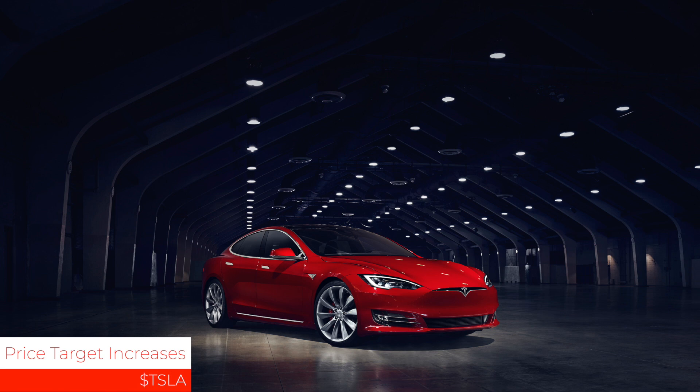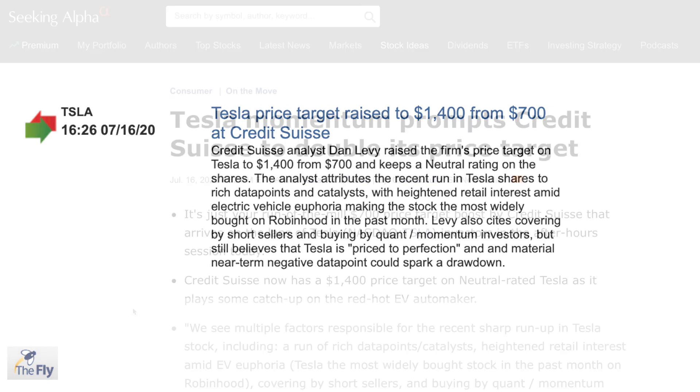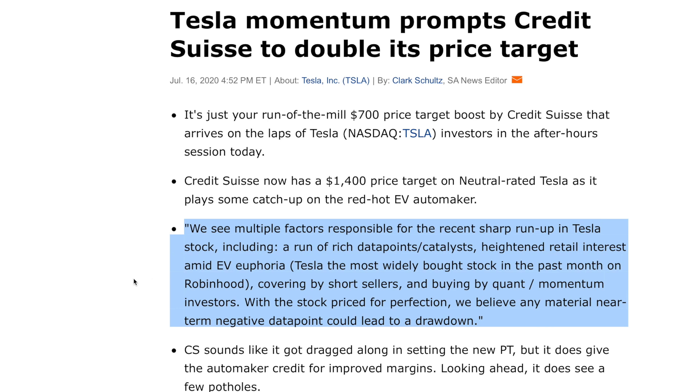Next up, we have two price target increases on Tesla stock — one from Credit Suisse and one from Citibank. Credit Suisse analyst Dan Levy raised his price target from $700 per share to $1,400 per share, while keeping a neutral rating. The note cited multiple factors for the recent run-up including rich data points and catalysts, heightened retail interest amid EV euphoria, Tesla being the most widely bought stock in the past month on Robinhood, short seller covering, and quant/momentum buying. With the stock priced for perfection, they believe any near-term negative data point could lead to a drawdown.